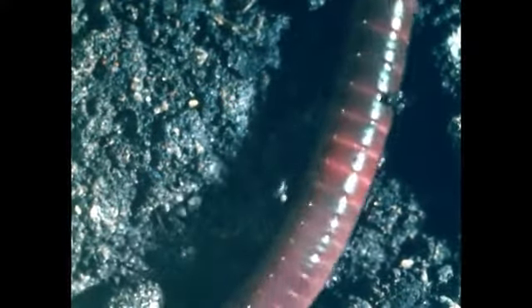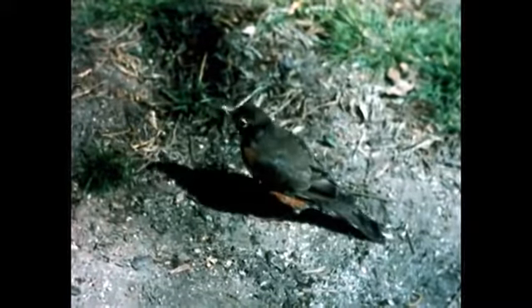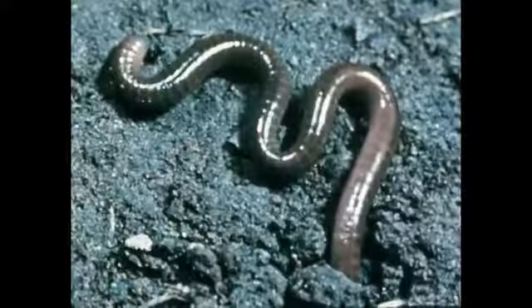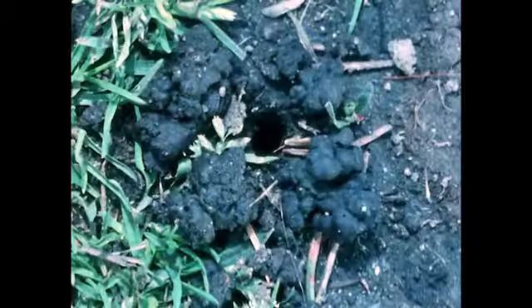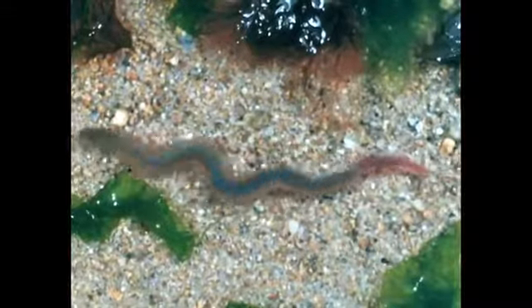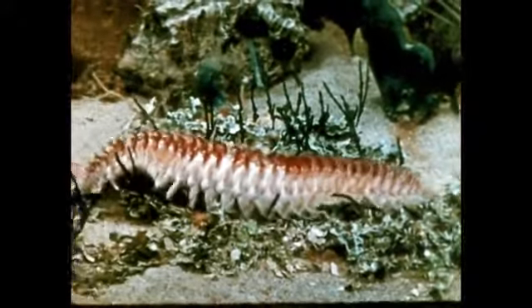Earthworms are among the most important animals of the world. Other animals use them as food, and we use them as bait for fishing. Their greatest contribution to man, however, comes from their burrowing activities. By passing the soil through their bodies, it is chemically enriched and is loosened and aerated. Whatever their kind or use, worms of the phylum Annelida are of special interest to students of biology because they so clearly show segmentation.